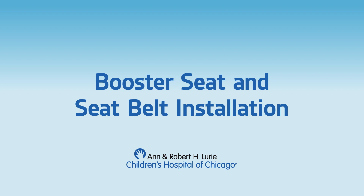Welcome to the booster seat and seat belt video. We are going to start with the booster seat and then transition to seat belt use later in the video. In this portion of the video, we are going to cover the topics of direction, location, installation, and use. If you would like to know more about how to properly select a car seat, please watch the selection video after this.